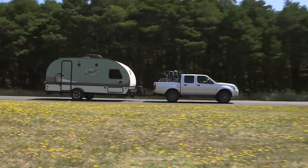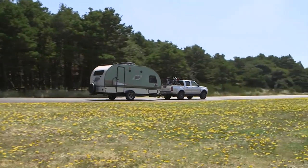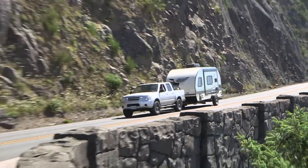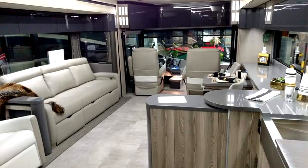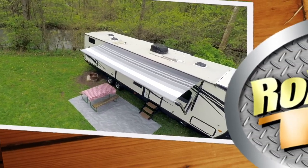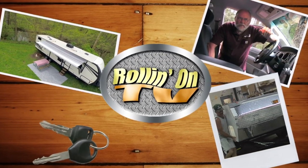Jeff Johnson gives us an in-depth second look at an earlier R-Pod feature that pretty well shows why this little trailer is so popular. Later in the show, Mark and Don Polk from RV Education 101 cover some of the common RVing mistakes many of us have or could make. These stories and our Carefree awning contest coming up on this week's Rollin' On TV.